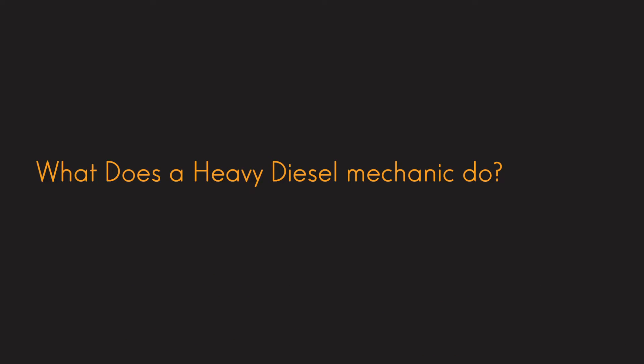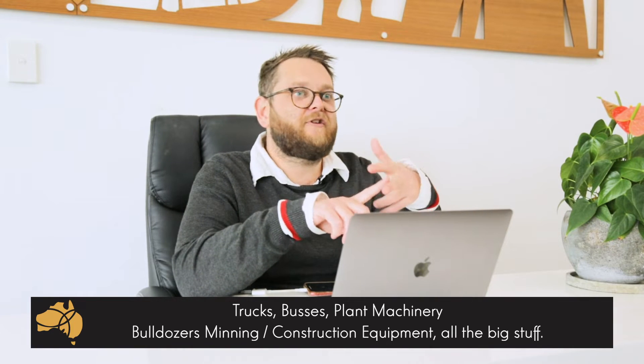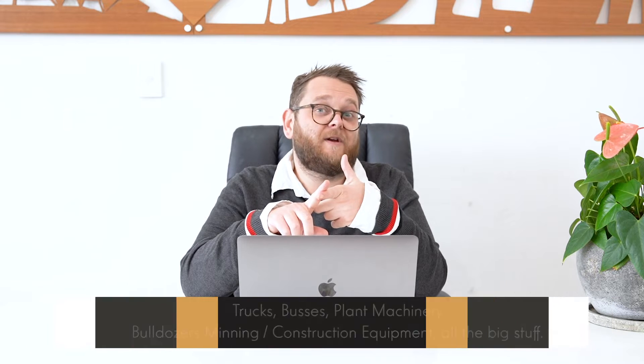What is it that a heavy diesel mechanic does? I have to be really clear — you are not just going to be working on diesel-powered cars. We are talking the big stuff here. So we're looking at things like trucks, buses, plant machinery, mining equipment, agricultural equipment — all the stuff that gets used day in, day out, and is work equipment.